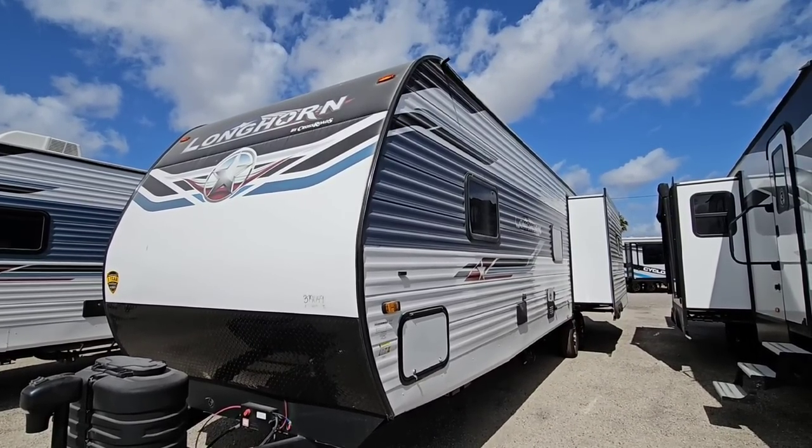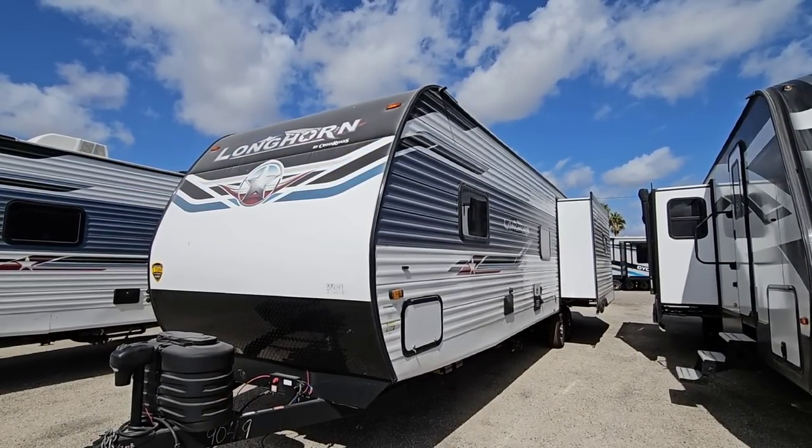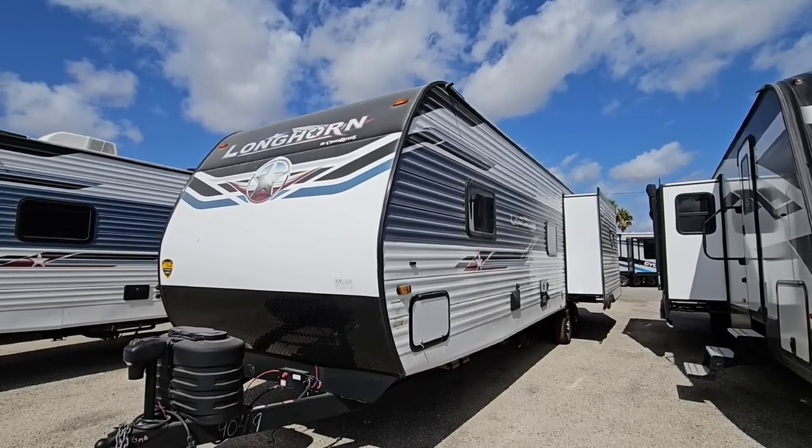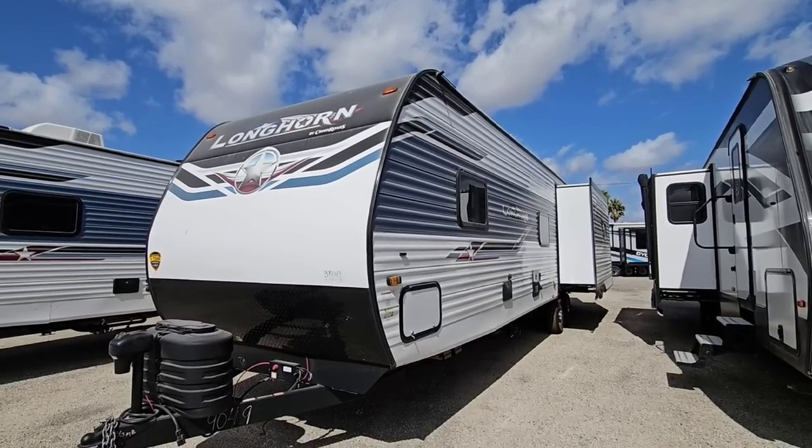What's going on guys? Today we're out here at Blue Compass RV in Corpus Christi, Texas, and we're going to be taking a look at this brand new Crossroads Longhorn travel trailer — stick and tin unit, very long unit — and we're going to see what this thing's all about. Hang tight, I'll be right back.